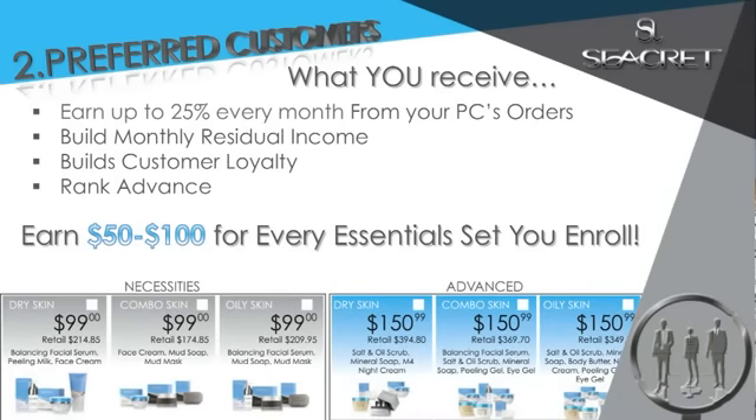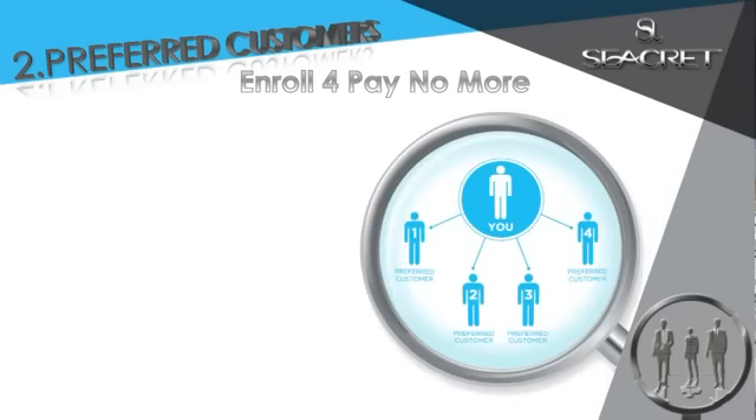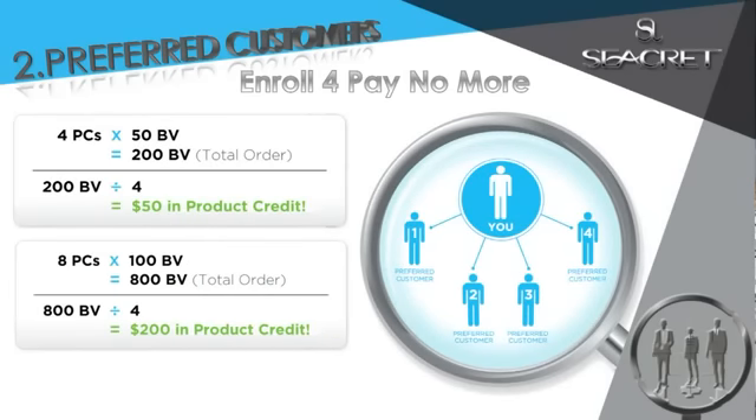Want more? You got it — with Secret's Enroll 4 Pay No More program. This allows you and all of your preferred customers to earn free product every month. Simply enroll four or more preferred customers and earn $50 to $200 a month in free products every month.